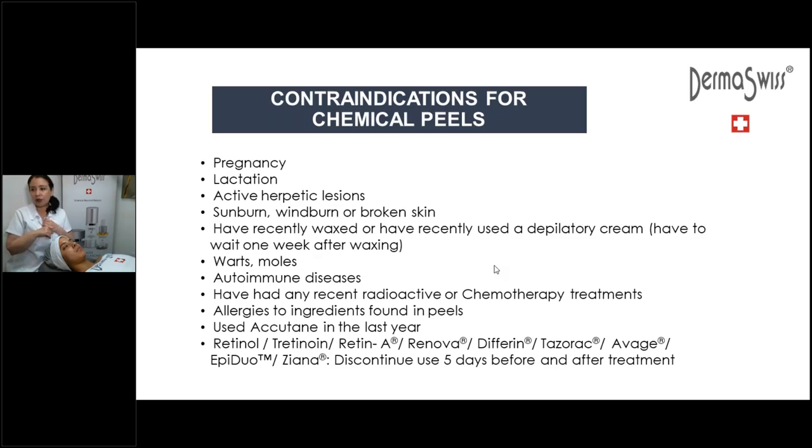If they have recently waxed, no peeling — you have to wait a week. Warts and moles — be careful with warts, they spread, so don't do peels on warts. With moles, you can cover with a little bit of occlusive cream or Vaseline so you don't go over the mole. Autoimmune system diseases — also a contraindication. Recent radioactive chemotherapy — no peels. Allergies to certain ingredients: if someone is allergic to aspirin, be careful about salicylic and do a patch test first. If they're allergic to almonds, in the case of mandelic acid, also do a patch test before the chemical peel.